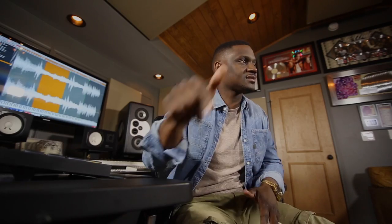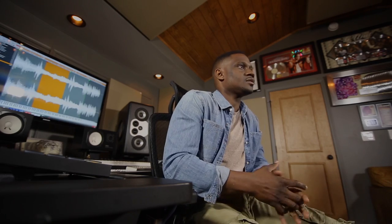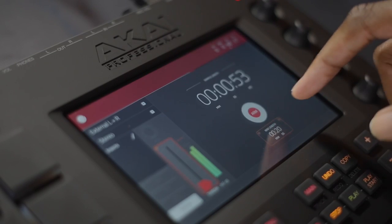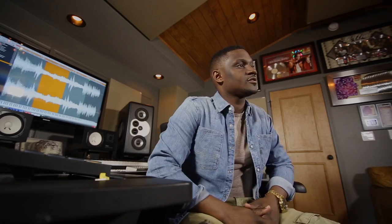Every parameter you can just touch — it just feels a little bit more musical, just like playing the drums or playing real instruments, as opposed to programming. You can close your laptop, you don't even have to look at a screen — you got it all right in front of you. I think it's dope.